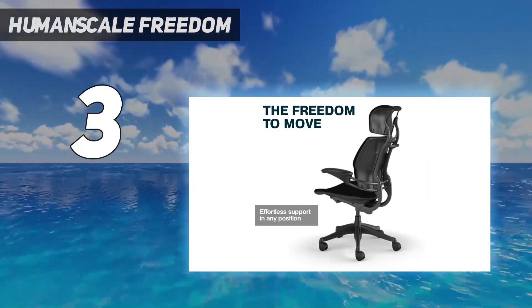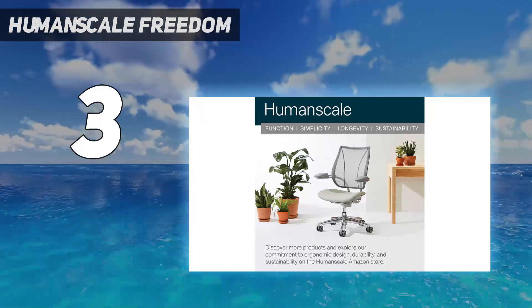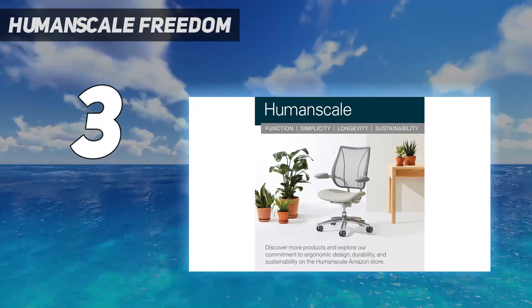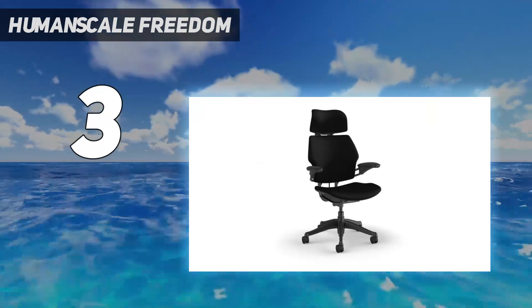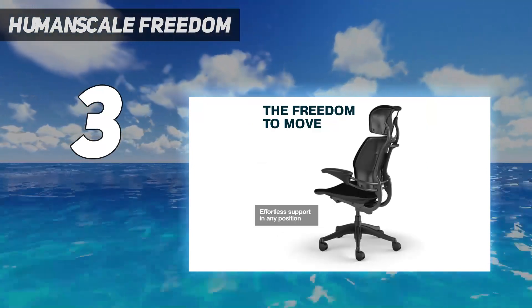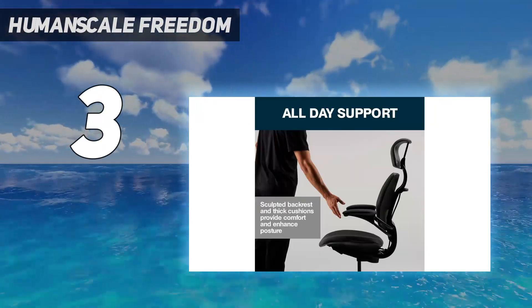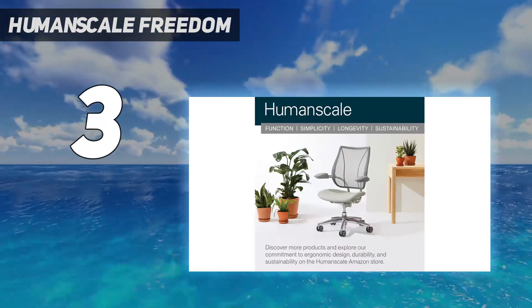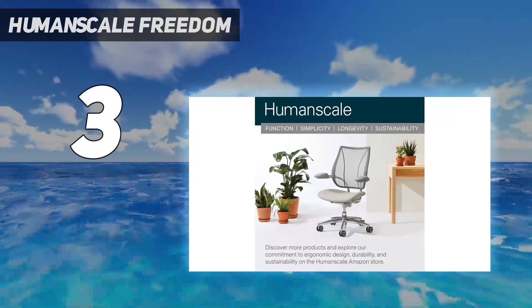The end result, we found during testing, is an incredibly comfortable sitting experience minus any thoughts on needing to adjust tension settings and so forth. A large downside is that this is far from a cheap option, but many of the best ergonomic chairs come at a high price, and this is yet another example where you really do get what you paid for. To sweeten the deal, this chair is backed by a 15-year warranty, which should inspire confidence in its build quality.